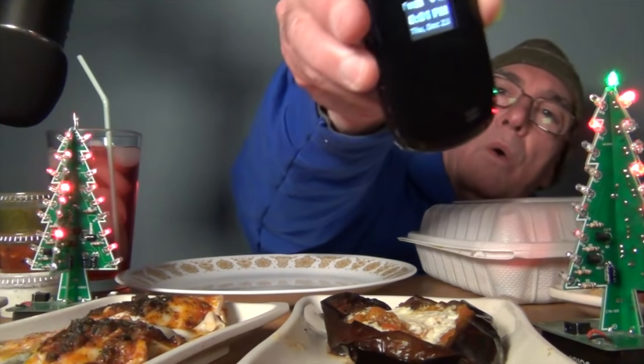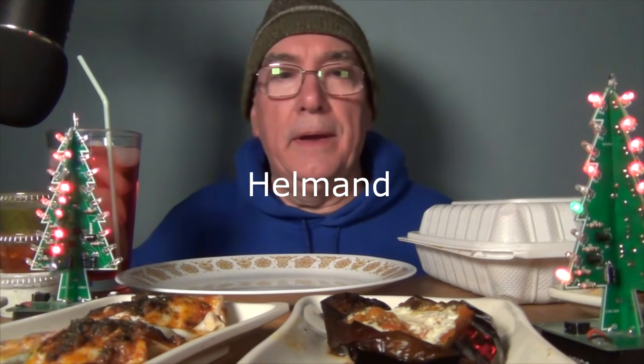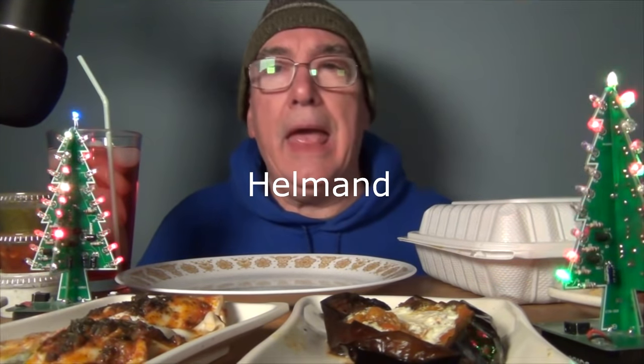Hi everyone, welcome to my channel. Today's Thursday, December 23rd, 2021, and it just turned 8:01. I just got back from an Afghan restaurant in Cambridge, Mass — Helmand. I guess it's named after one of the largest rivers in Afghanistan.